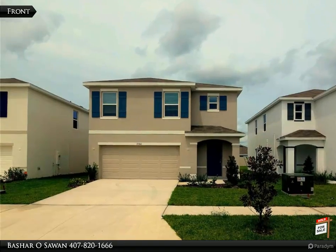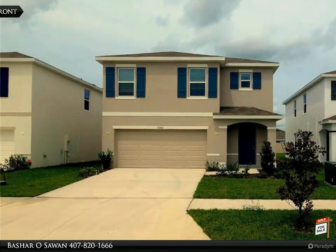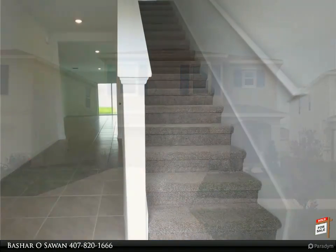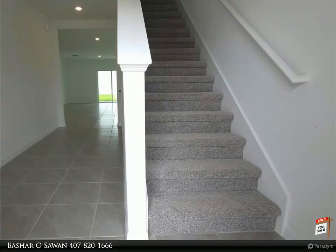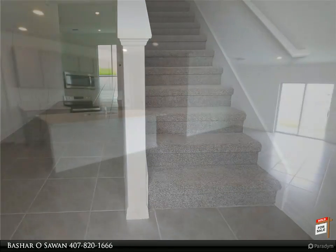This Dalton Wade Real Estate Group property video is presented by Bashar O. Sawon. Take a good look at this brand new family-friendly two-story home featuring five bedrooms, three bathrooms with a two-car garage, and over 2,400 square feet of living space.